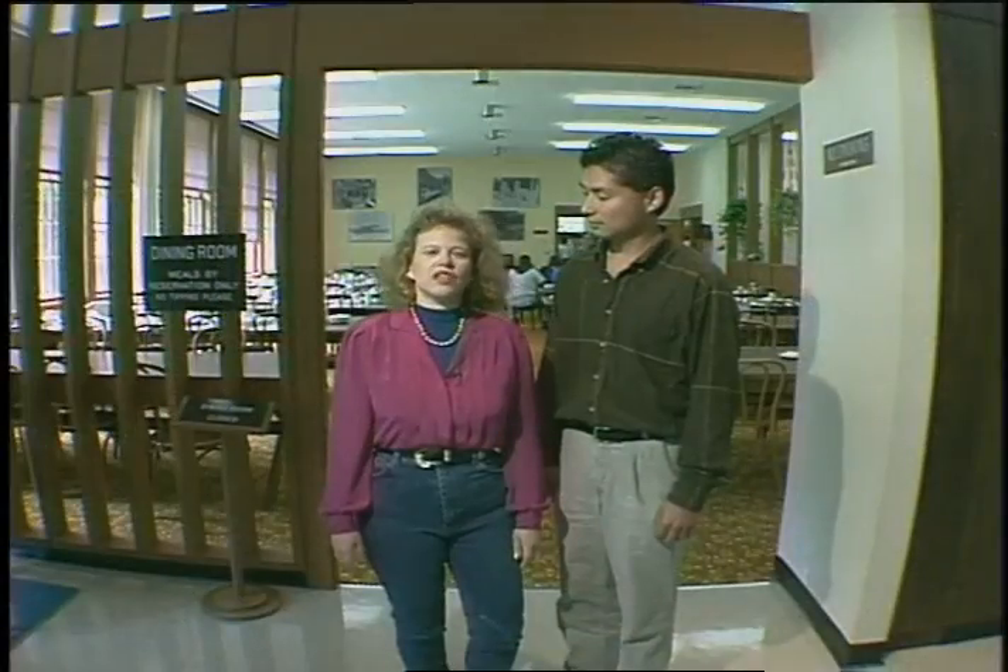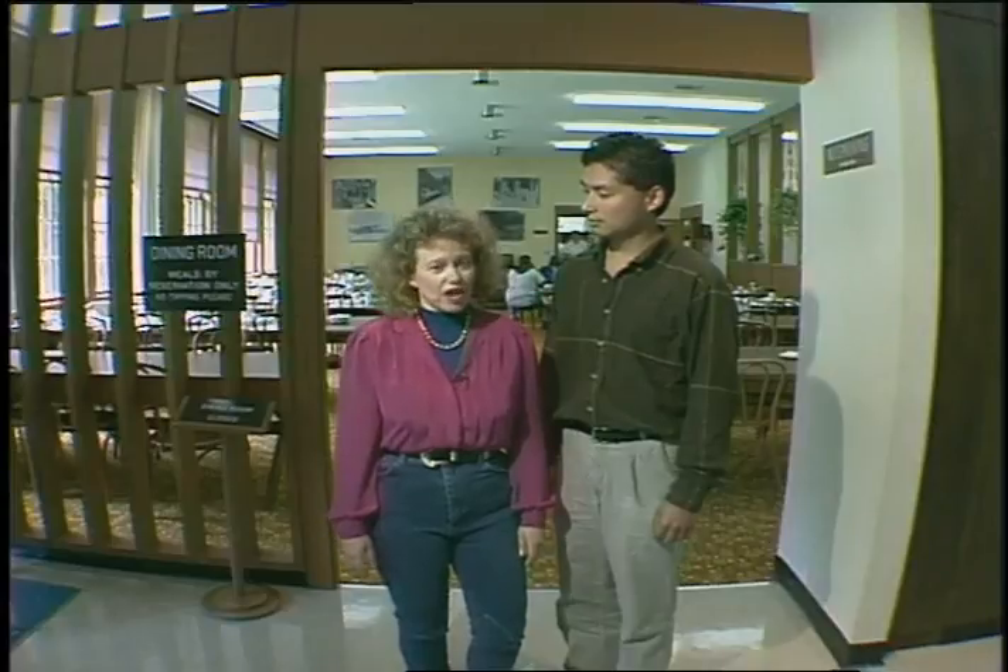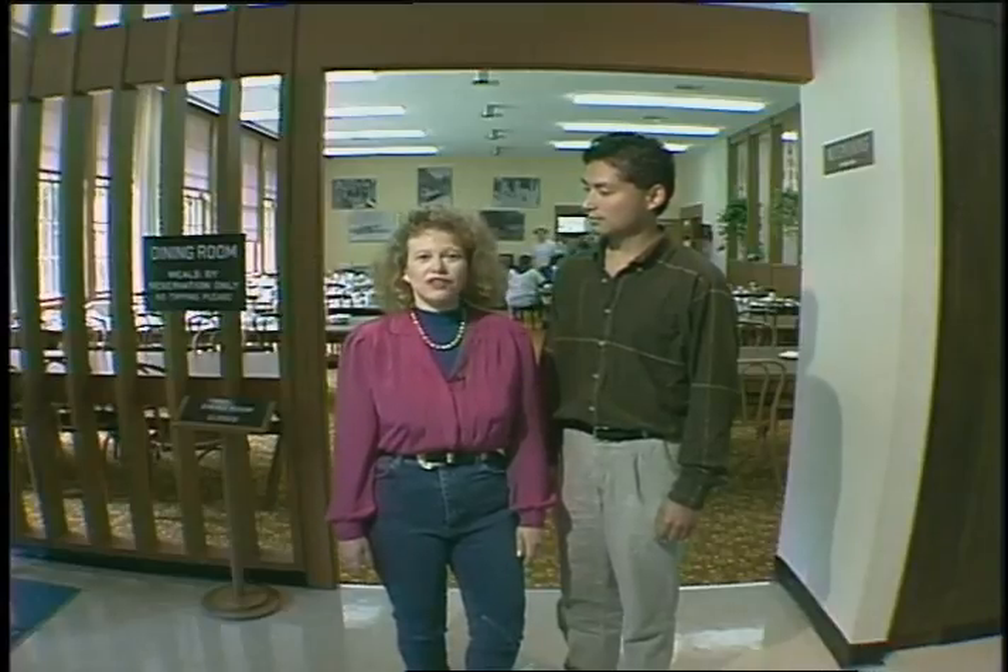With so much activity underway, the cookhouse is busy pumping out three meals a day. Housing here is filled to capacity.